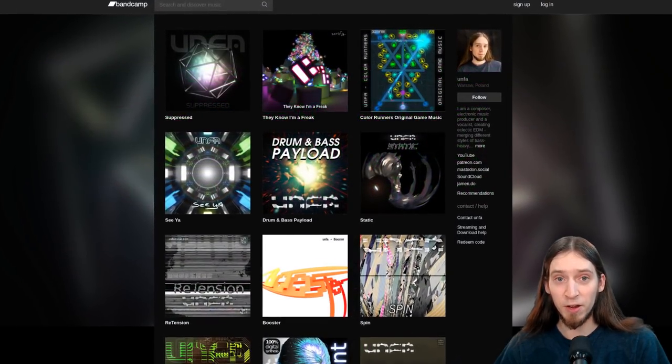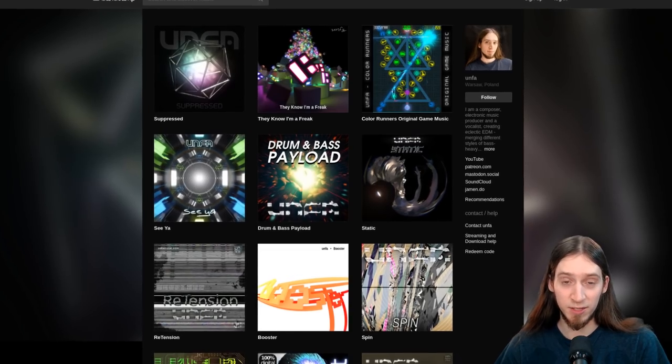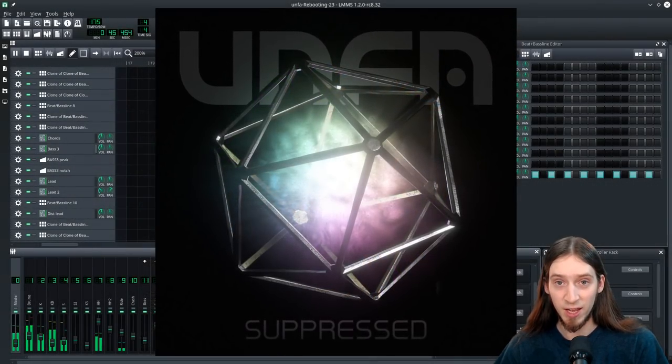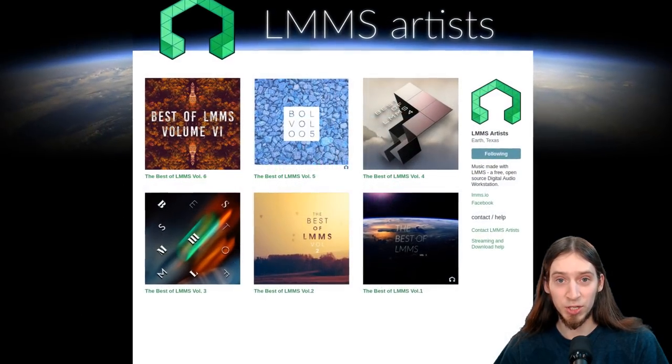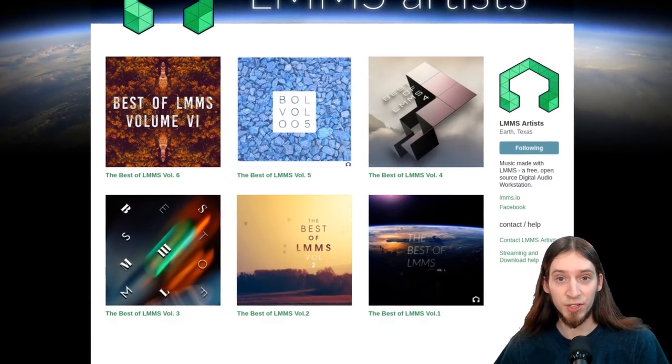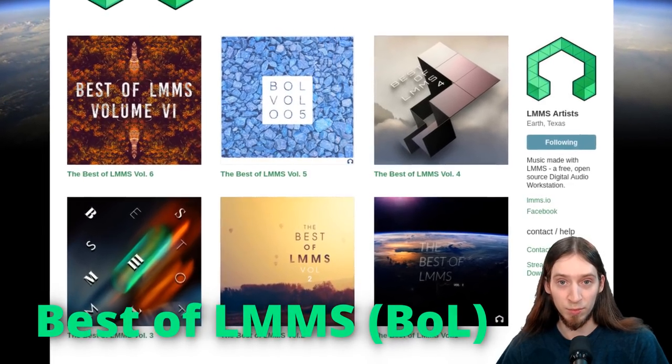I've personally created about five full-length albums with LMMS, including my most recent one, titled Suppressed, which I am really proud of. For a good demo of LMMS' potential, I also recommend you check out the best of LMMS albums on Bandcamp.